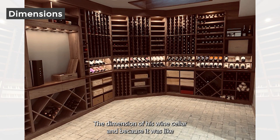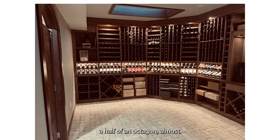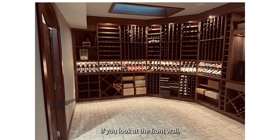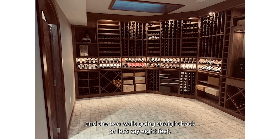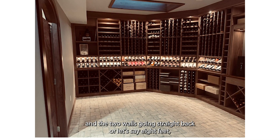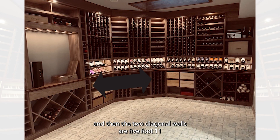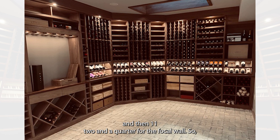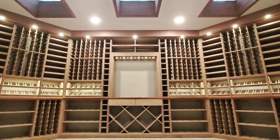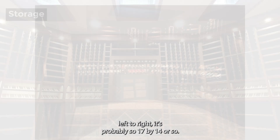The dimensions of this cellar — because it's almost like half of an octagon — the front wall is over 17 feet wide, then the two walls going straight back are about 8 feet, the two diagonal walls are 5 feet 11 inches, and then 11 feet 2 and a quarter for the focal wall. So left to right, it's roughly 17 by 14 for racking.